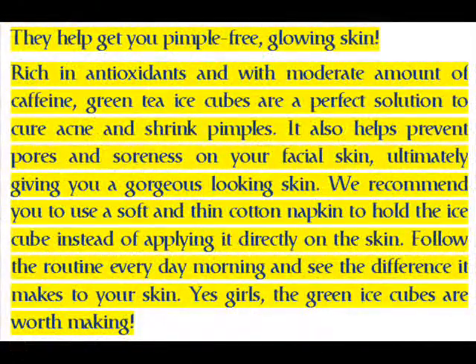Green tea ice cubes help get you pimple-free, glowing skin. Rich in antioxidants and with a moderate amount of caffeine, they are a perfect solution to cure acne and shrink pimples. They also help prevent pores and soreness on your facial skin, ultimately giving you gorgeous looking skin.